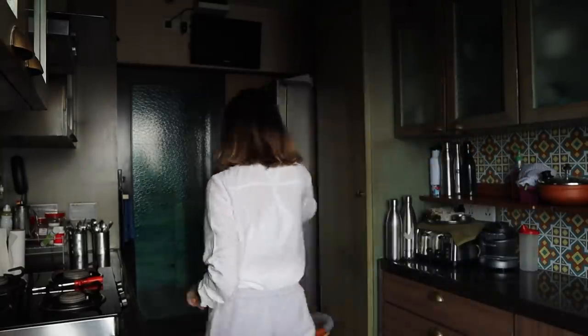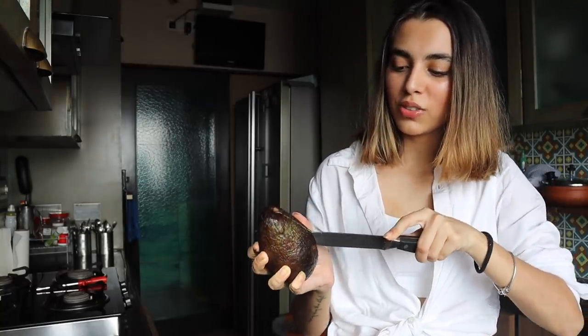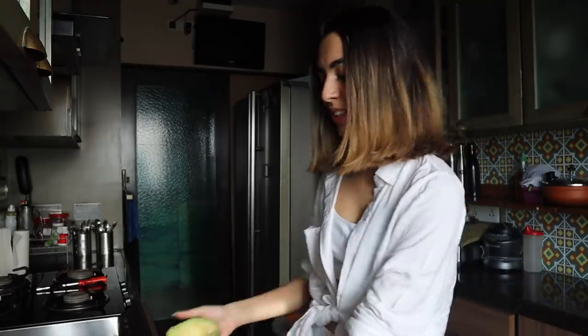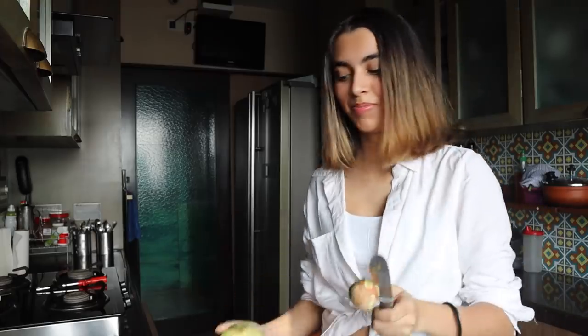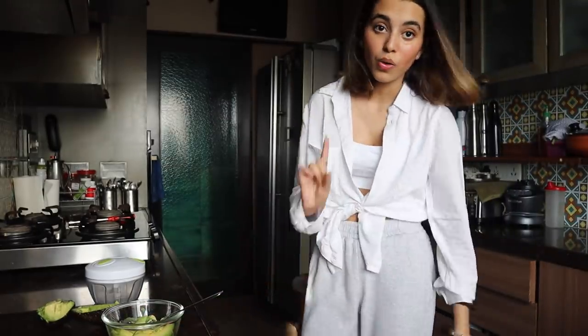Welcome to my kitchen! We are going to make some guac and chips. We have an avocado, a tomato, an onion, lemon, and green chili. My favorite thing to do ever is cutting an avocado — it's just so stress relieving. So satisfying! Then scoop it out into the bowl.